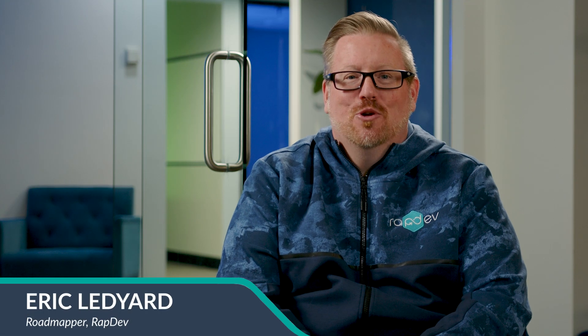Hi, I'm Eric Ledyard. I'm the road mapper here at RapDev. My name is Matt Hyman. I'm an account executive here at RapDev.